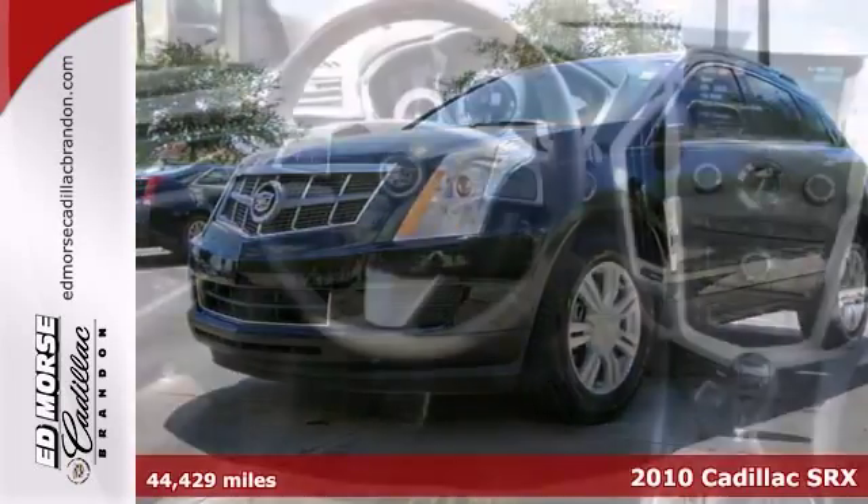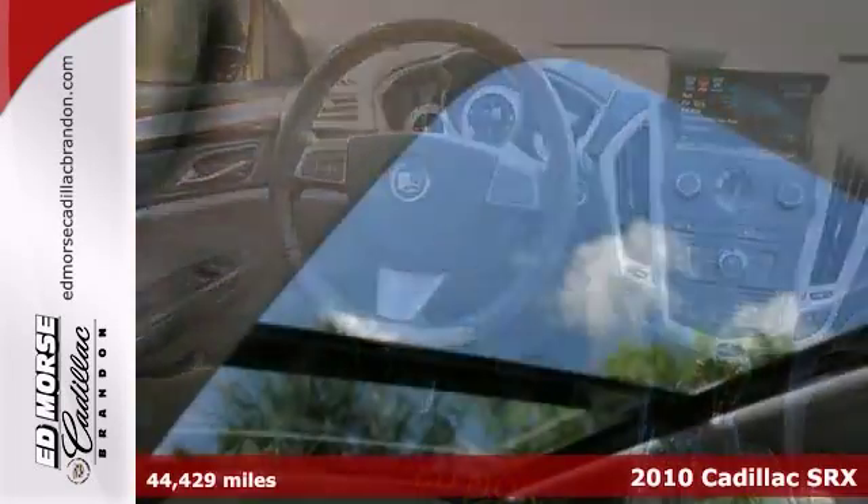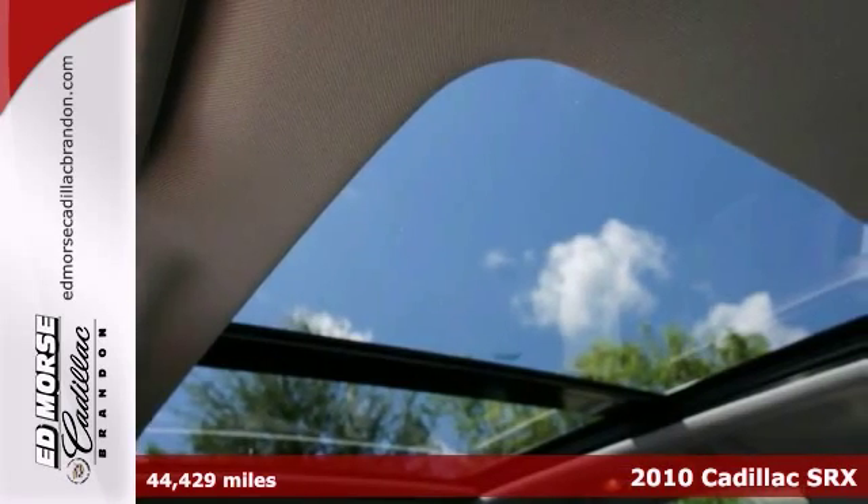You'll love this 2010 Cadillac SRX Luxury. It's full of sharp edges and well-defined creases.